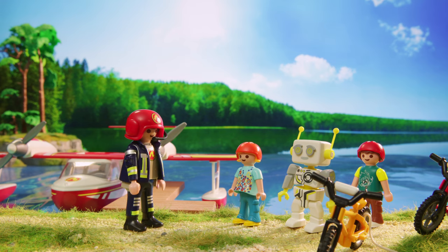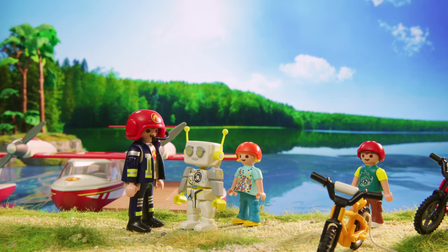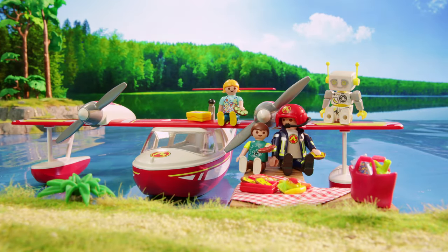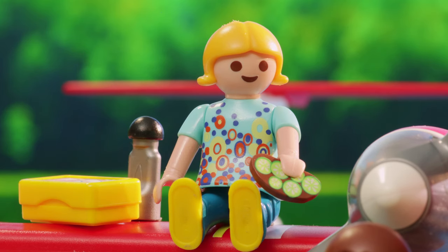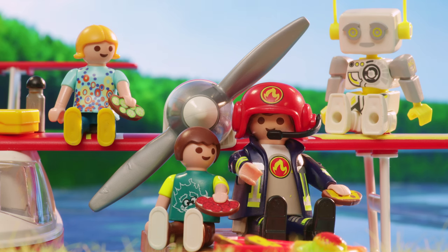Hi there. My name is Robert. I am a robot powered by artificial intelligence. That was totally cool — the way you landed on the water. Are you a firefighter pilot? I sure am. Whenever there's a forest fire, I get the call.